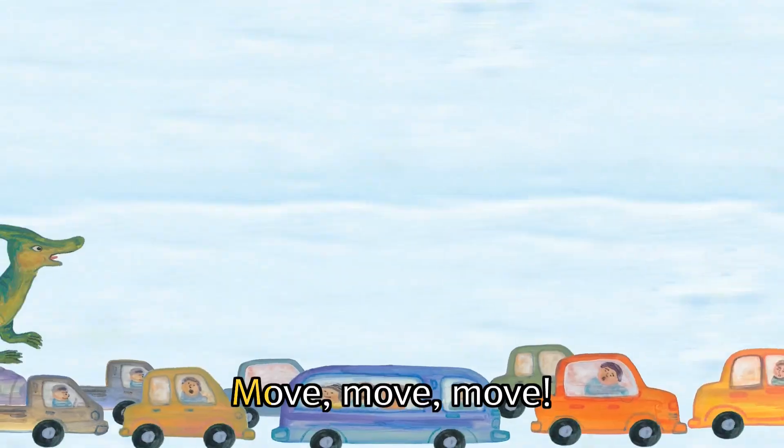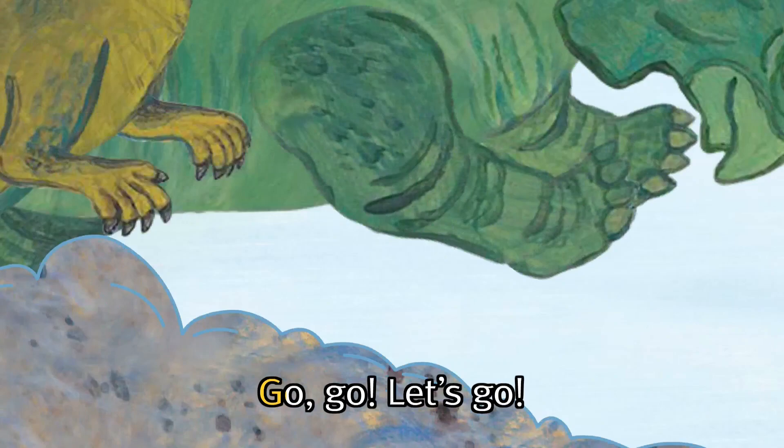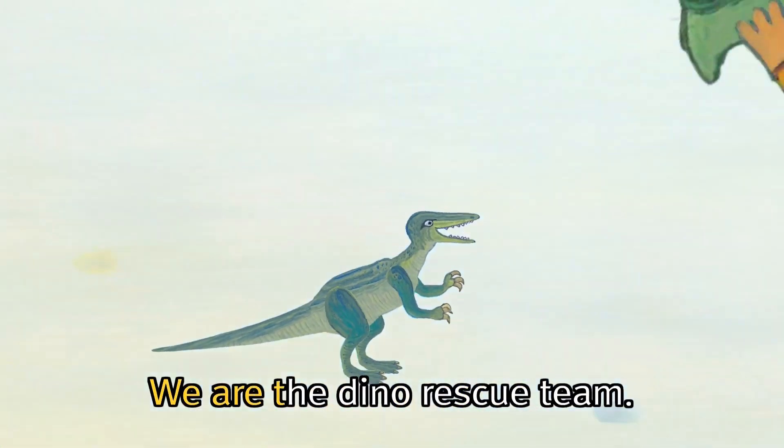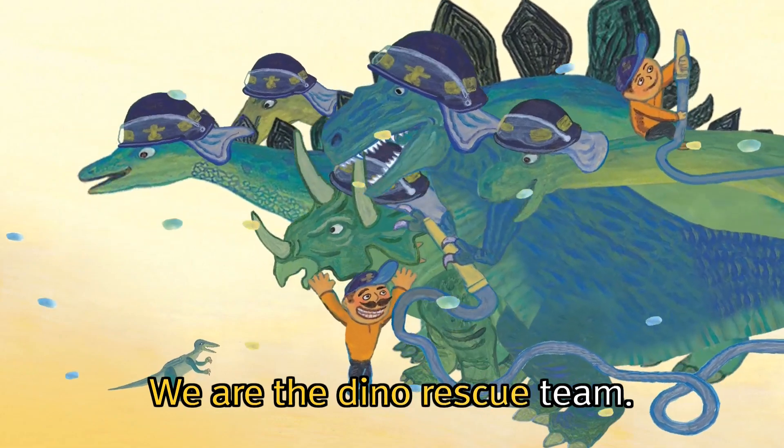Go! Go! Let's go! Move! Move! Move! Go! Go! Let's go! We are The Dino Rescue Team!